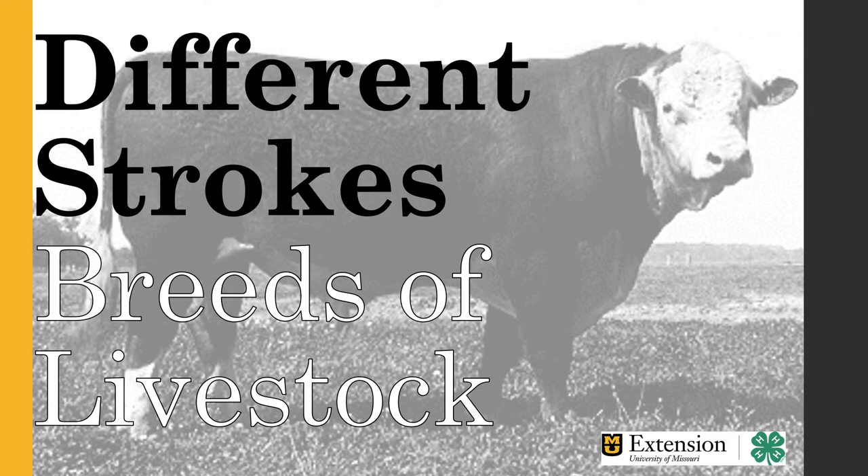Some of you watching may be more experienced in the judging world and eager to get into more technical and advanced judging aspects. But my intent with filming this series is for those who have little to no experience with livestock judging to grasp the basic concepts and start from the ground up. This episode is really for newer judges or those with less experience with livestock in general. Ideally, someone with no farm experience would be able to watch this series and get a good idea of how to judge livestock and the why behind it.